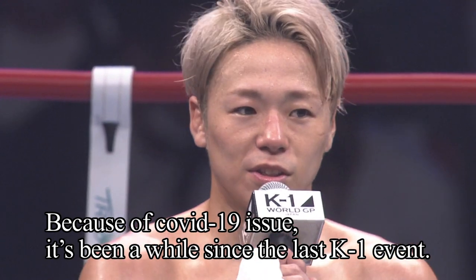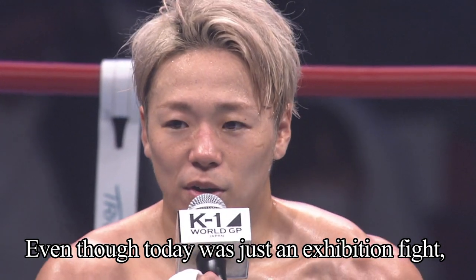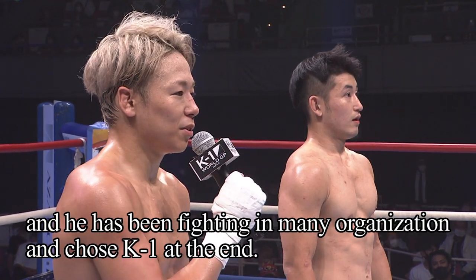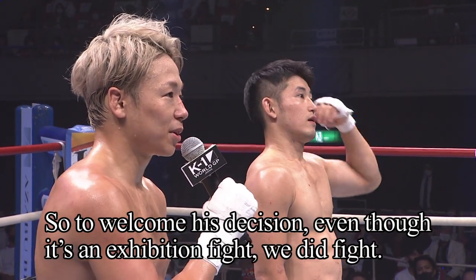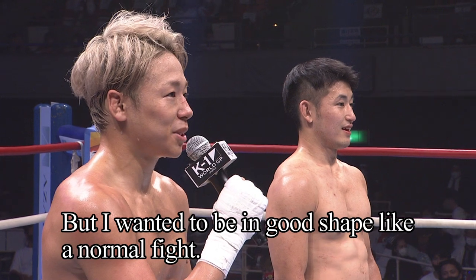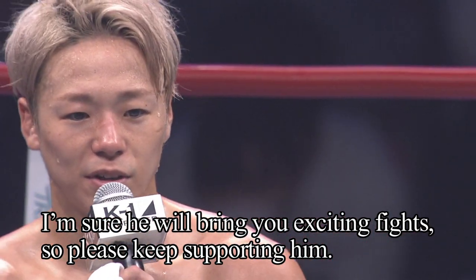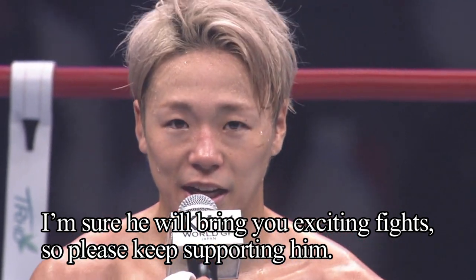We haven't been in action due to COVID-19, so it's been a long time. This is an exhibition, but I wanted to play with the audience. Kizayamon came to K1 at this time, so I thought we'd be able to do this. We've had a great time and K1 thanks Kizayamon for coming.